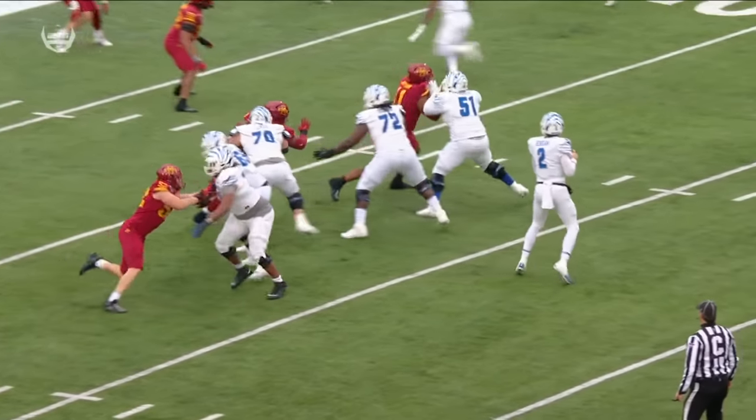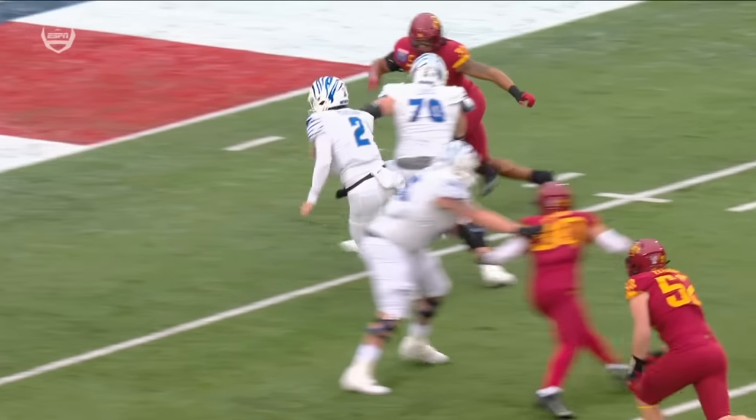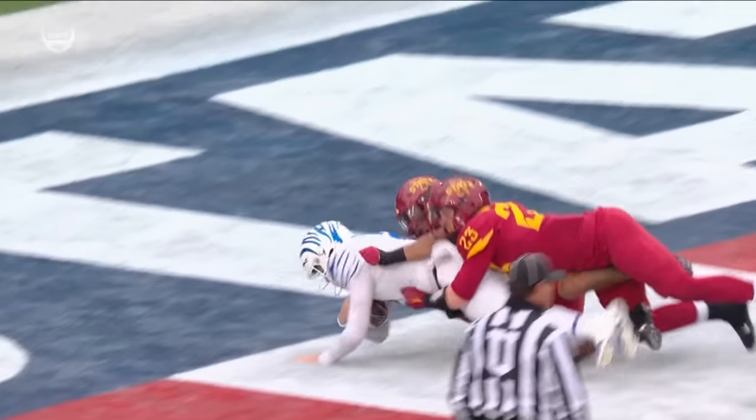Hennigan is an elite thrower. He's also quite the athlete. And how about this — follow the guy who's been snapping the ball for three years.